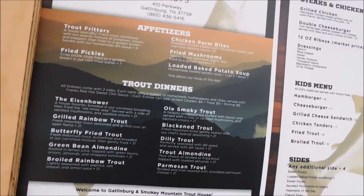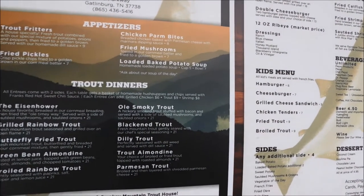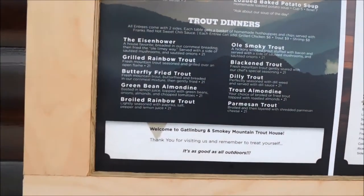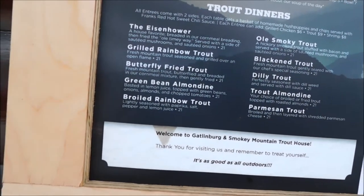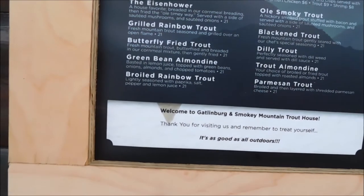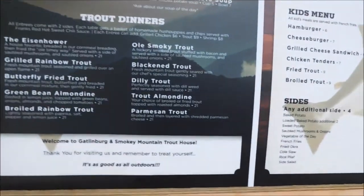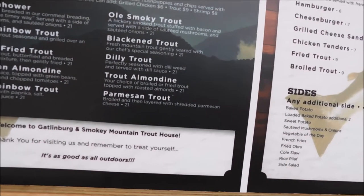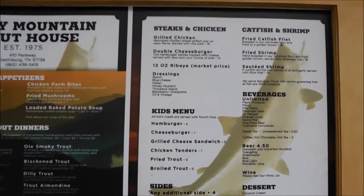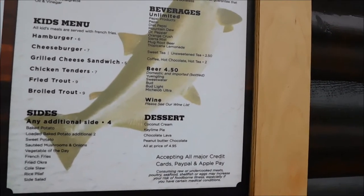They do have appetizers — trout fritters, oh my god that sounds good, fried pickles, chicken parm bites, fried mushrooms, and loaded baked potato soup. Trout dinners include the Eisenhower, grilled rainbow trout, butterfly, fried trout, green bean, Amundin, broiled rainbow trout, Old Smoky Trout, blackened trout, dilly trout, trout Almondin, and Parmesan trout. They also have steak and chicken, kids' menus, catfish and shrimp, beverages unlimited with Pepsi products, beer, wines, and desserts.